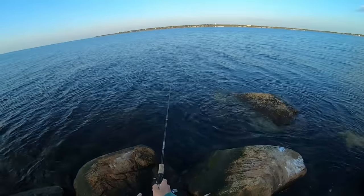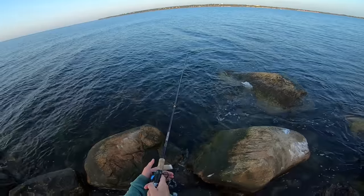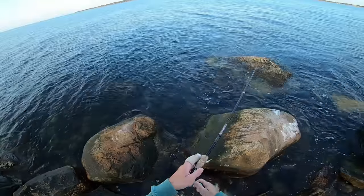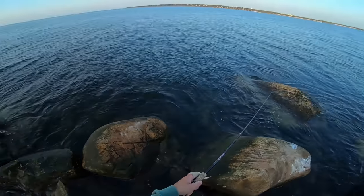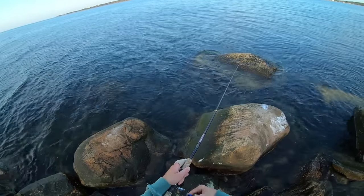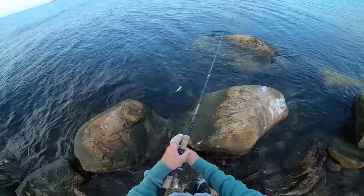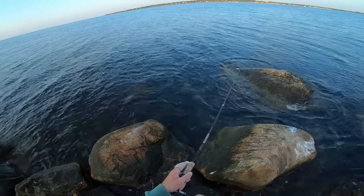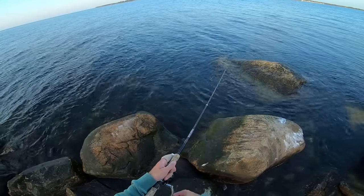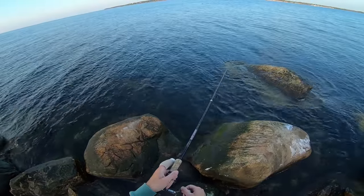We'll take a few casts with this; if nothing, we'll make a slight move. Oh, there was a bite right there on the spook! That's a good sign — let's throw it back out there and see if we can get him. I don't think I tagged him, so he could still be lurking right there looking for the snack he just missed.